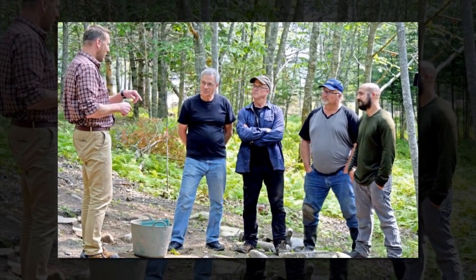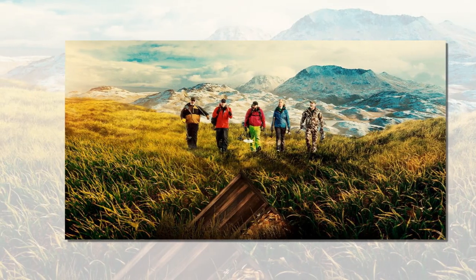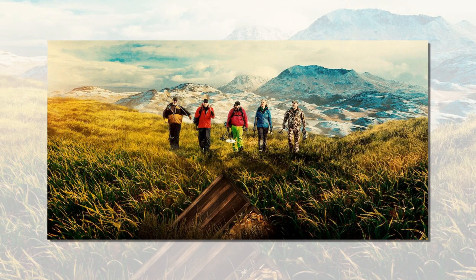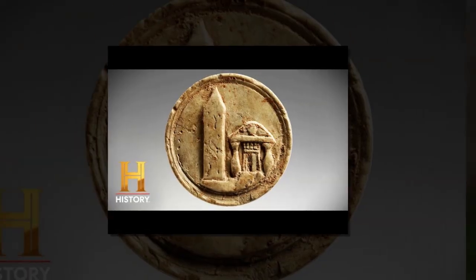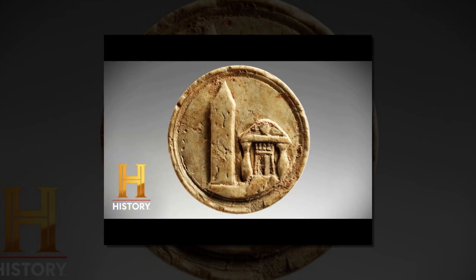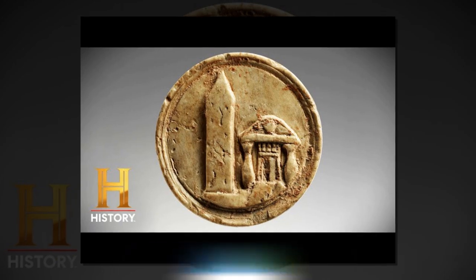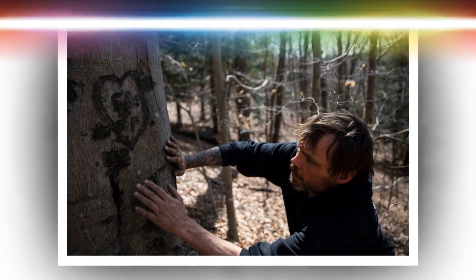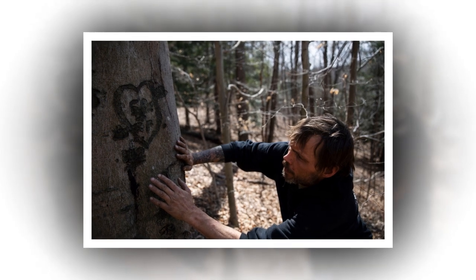The early morning mist clung to the rocky shores of Oak Island like an ancient shroud, whispering tales of buried treasure. The sun's golden rays pierced through the fog, bathing the rugged coastline in a warm glow. On this quiet island off the coast of Nova Scotia, a mystery that has baffled treasure hunters for over two centuries was about to take another dramatic turn. The Lagina brothers, Rick and Marty, along with their dedicated team, had returned with renewed energy and sharpened focus, the island seeming ready to reveal one of its long-guarded secrets.